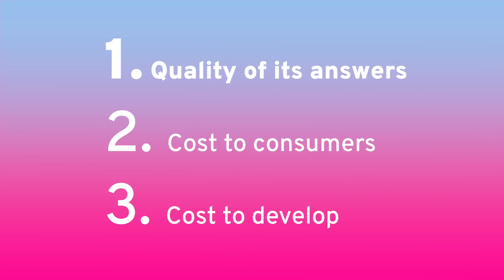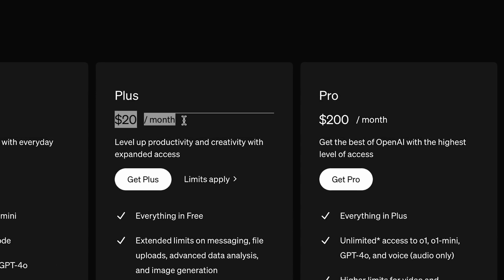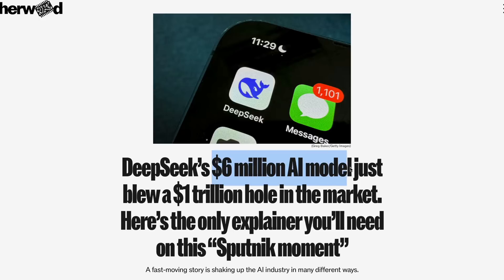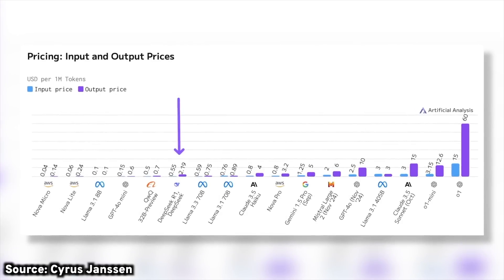The first is the quality of its answers. The second is the cost to consumers — right now it's free, whereas ChatGPT for the more advanced models can be anywhere from $20 a month to $200 a month. And the third is the cost to actually develop it. DeepSeek is saying that they spent under $6 million to develop this, which is an order of magnitude less than OpenAI's reported $100 million spent to develop GPT-4.